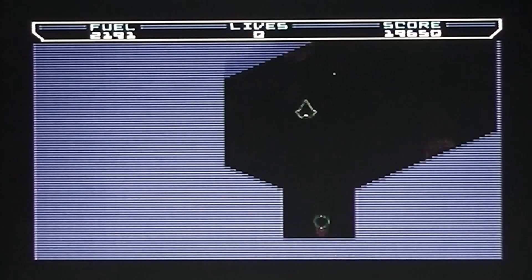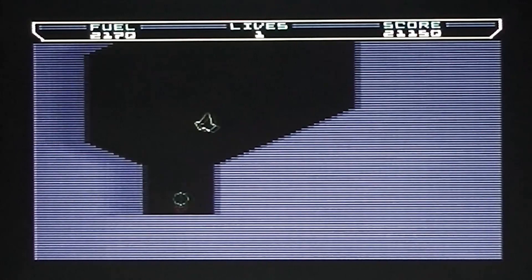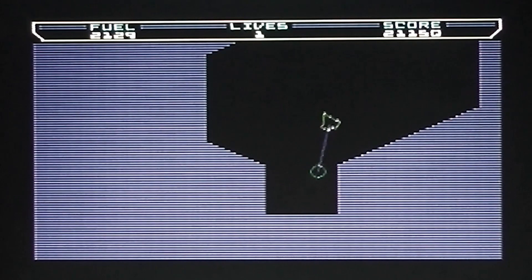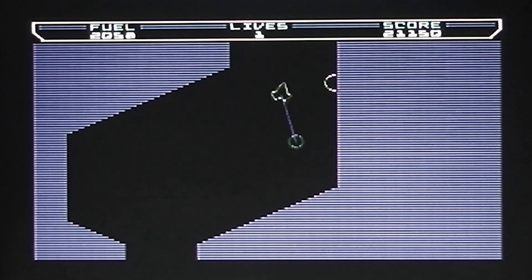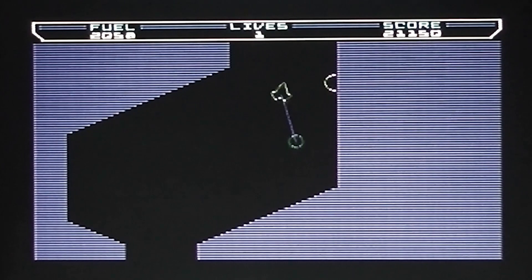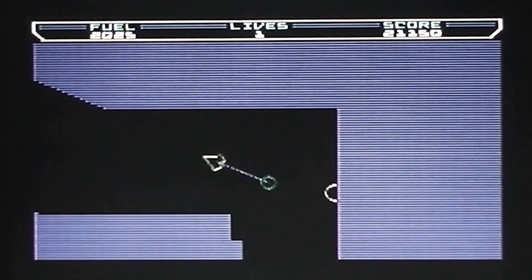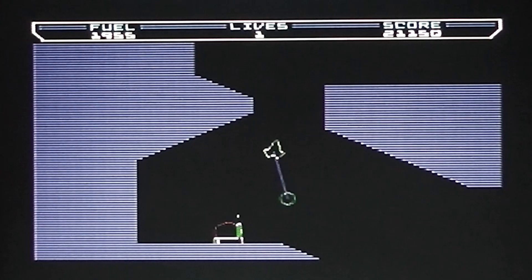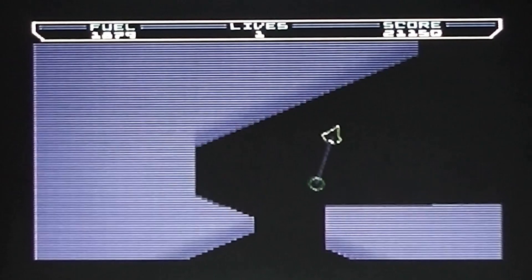Right, now I've just got the small matter of getting back up to the top. I've just gone over 20,000 points so I've got an extra life. All I've got to do is get up here before the door closes. This is narrow — this is where the swinging really starts to cause a problem. Made it! Just another really narrow gap to get through.